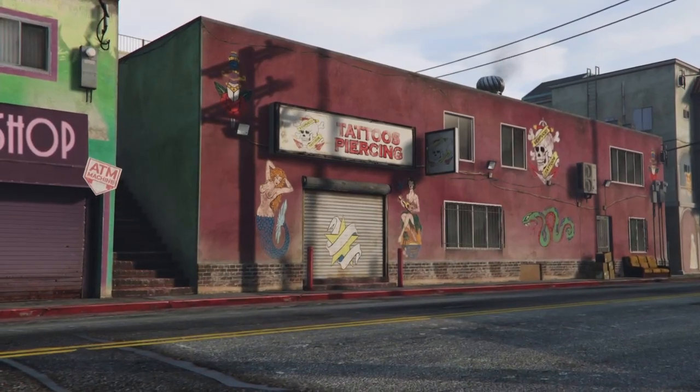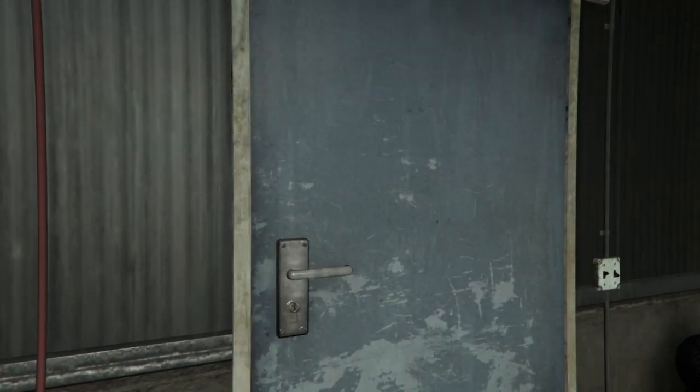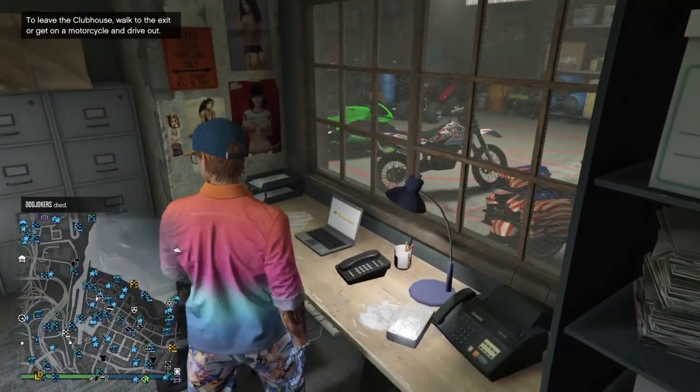So this special is going to be about buying the counterfeit cash factory. I'm going to go ahead and enter my Biker Clubhouse right now.